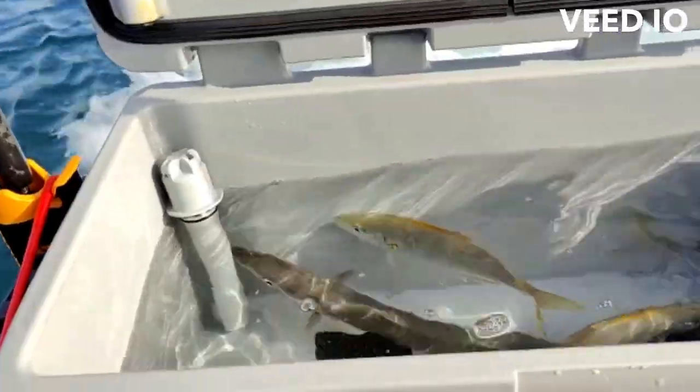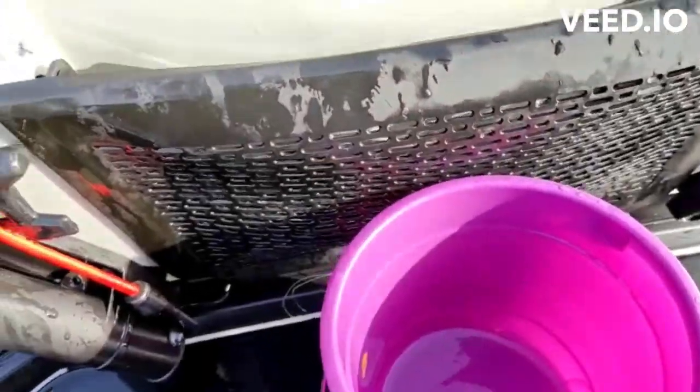Without the live bait pump and just filling up with fresh water using a bucket, the baits are fine.